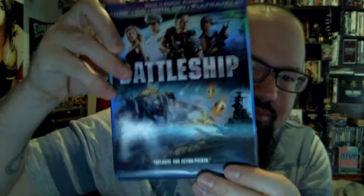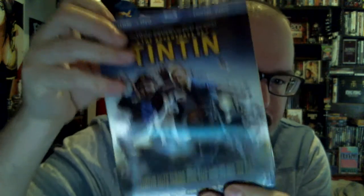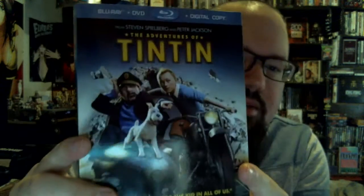Now on to the Blu-rays. Picked this one up — watched some of it on TV, enjoyable enough action film, and once again for the price you can't really go too wrong. And Battleship — still has the slip case, it's dumb fun. Adventures of Tintin — never seen it but thought it looked good, so I figured I'd grab it.